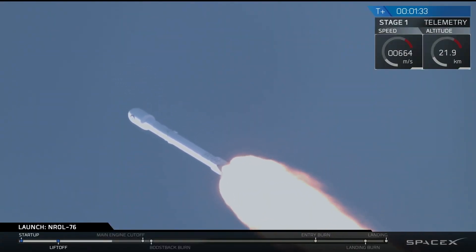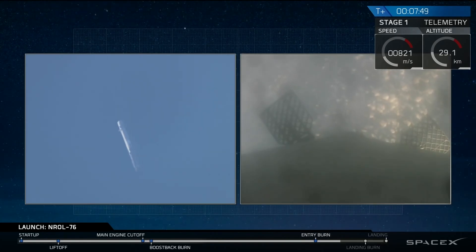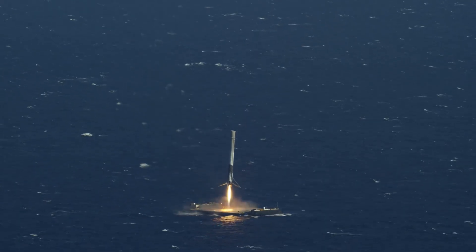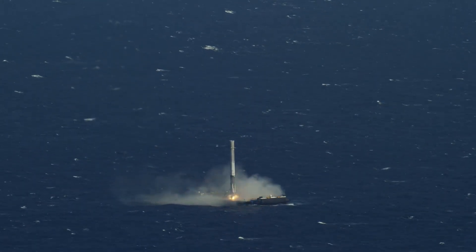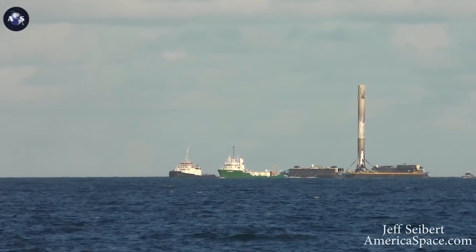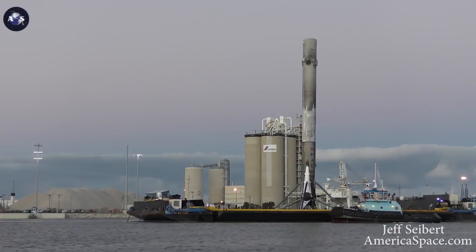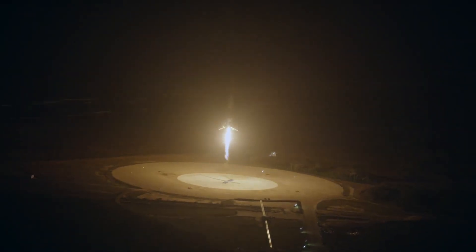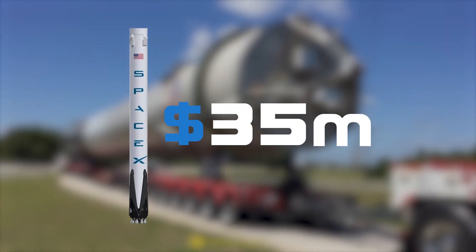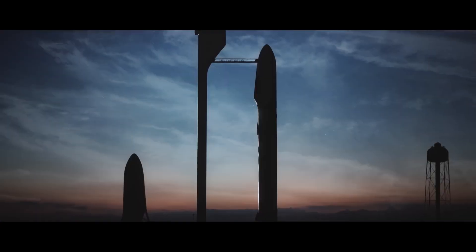Unlike most rockets, the Falcon 9's journey isn't over after it places its payload into orbit. Since SpaceX intend to reuse their rockets, more transportation is needed. When the Falcon 9 lands on the autonomous drone ship placed in the Atlantic Ocean, recovery vessels GoQuest and GoSearcher will typically be on standby with crew to secure the Falcon 9 to the drone ship and tow it back to the port at Cape Canaveral. So far, SpaceX has only been recovering the first stage of their rockets, and although this is the largest and most expensive part of the Falcon 9, SpaceX's long-term aim is to make rockets fully reusable.